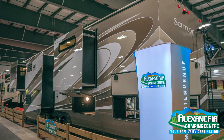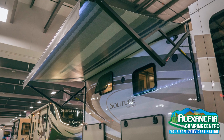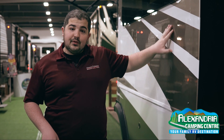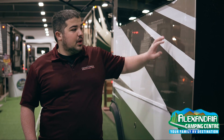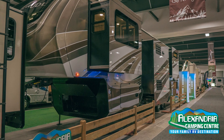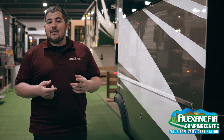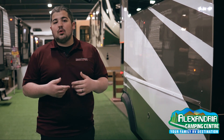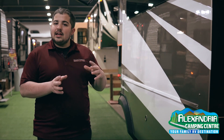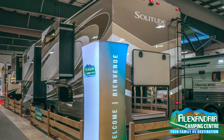This particular model has what we call full body paint. What that means is that instead of graphics or decals, we actually put a full body paint on this unit — you can feel how smooth it is. This is an automotive paint and it just looks great. The advantage is that you're never going to have to worry about any graphics that fade or peel or crack, like you've seen perhaps in the past. It's completely eliminated with this full body paint.